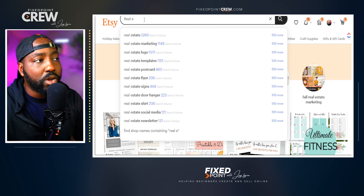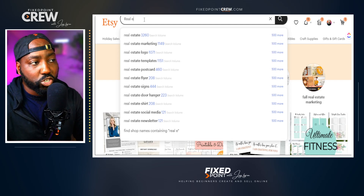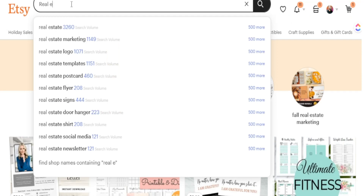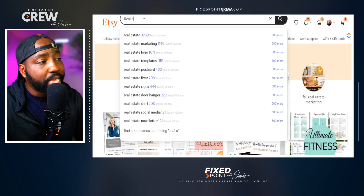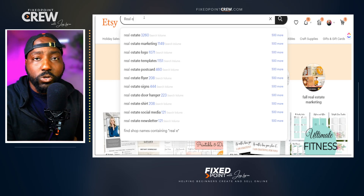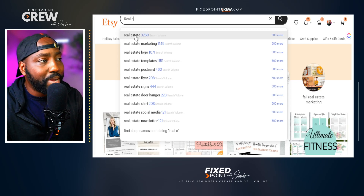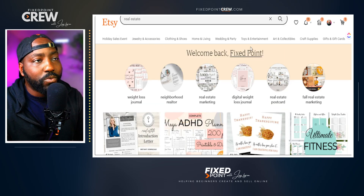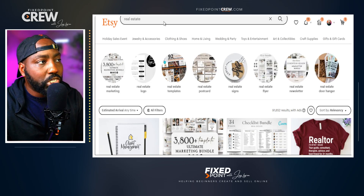I can see that 'real estate' has over 3,000 searches per month and 'real estate marketing' has over 1,000 searches per month. Search phrases at the top of the auto-populate bar have the most traffic volume, and those at the bottom have the least. However, the goal is not just to focus on search volume — you need to pair the search volume with the level of competition. Searching the basic keyword 'real estate' shows almost 100,000 listings.